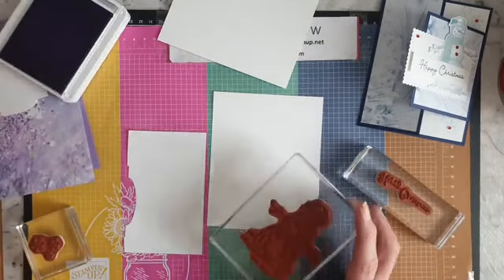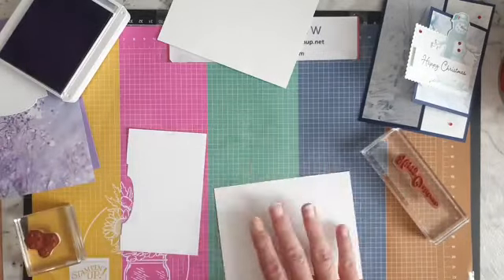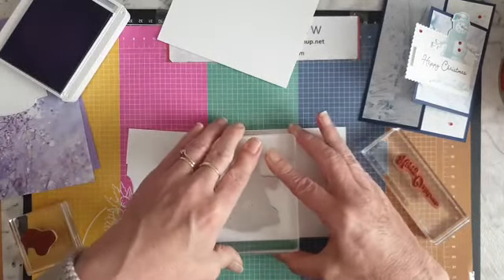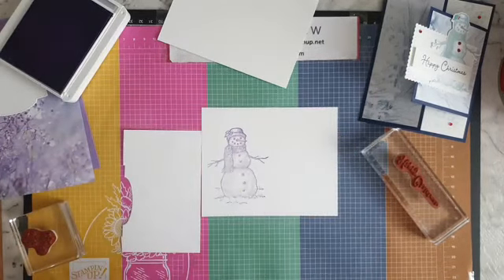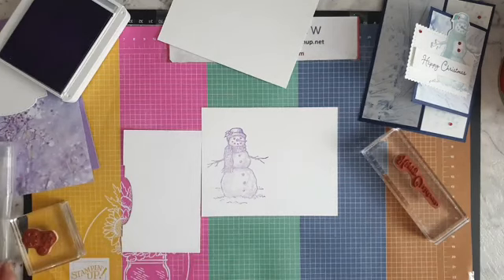This might just give it a nice subtle color. I might be able to get two snowmen on here. I'm using Highland Heather on this one, and I'm going to grab my chamois and get that purple color off the stamp.